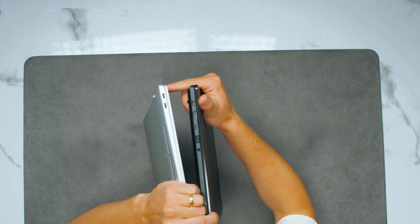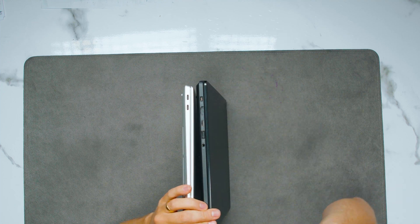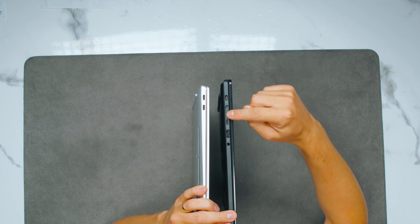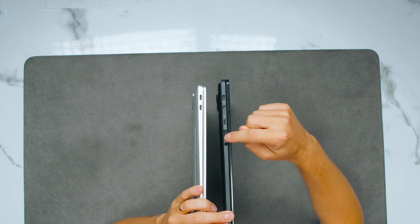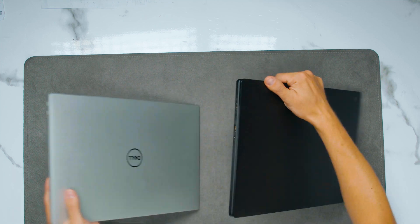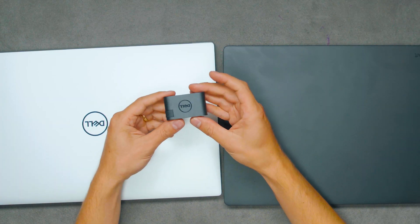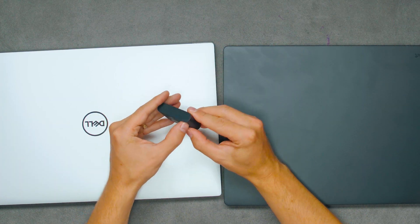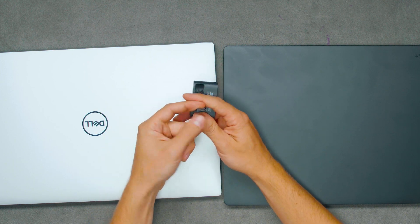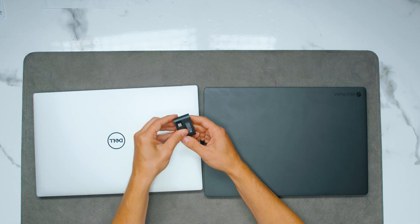On the other side of the Dell, we have two Thunderbolt 4 USB-C ports. On the Asus left side, we've got the DC-in power connector, HDMI out, another USB4 port, another USB Type-A at 10 gigabits, and a headphone/mic combo jack. I have to give the edge to Asus for ports. Dell does come with a small dongle that gives you HDMI and USB Type-A, but you still lose one USB port — and if you charge with another, you lose a second one.